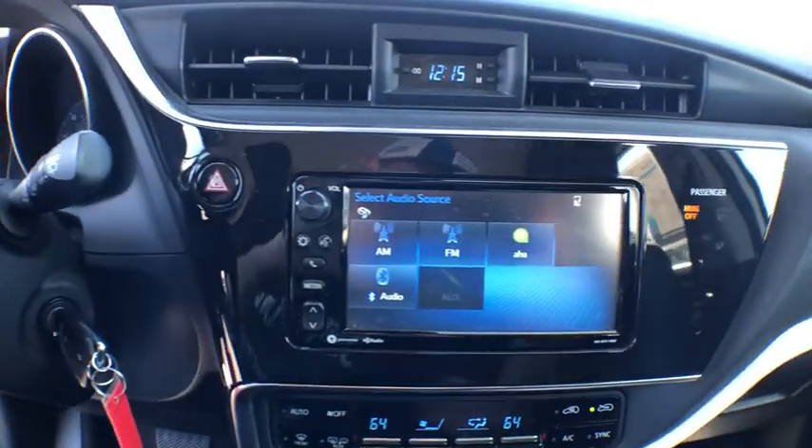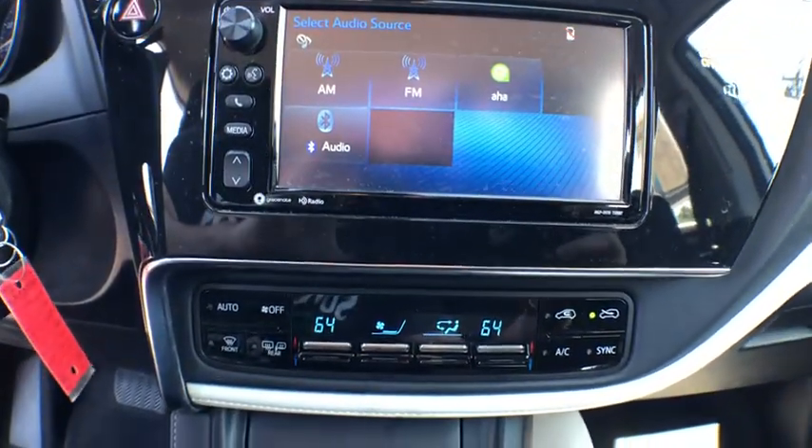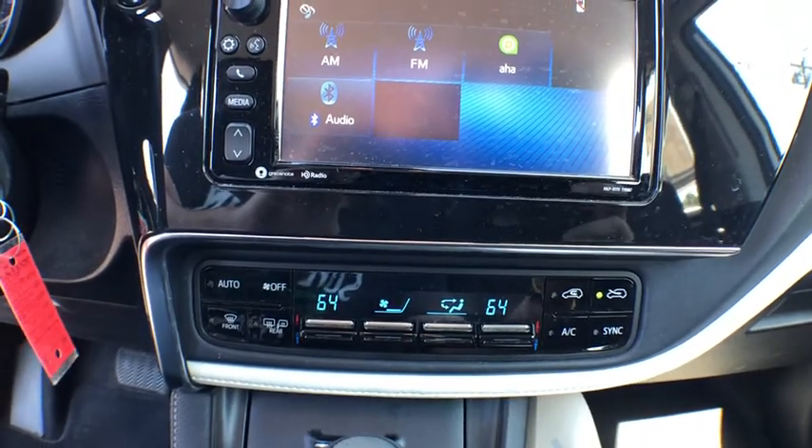Brake assist, overhead console, tachometer, remote keyless entry, panic alarm, rear view camera, driver vanity mirror, front reading lamp.